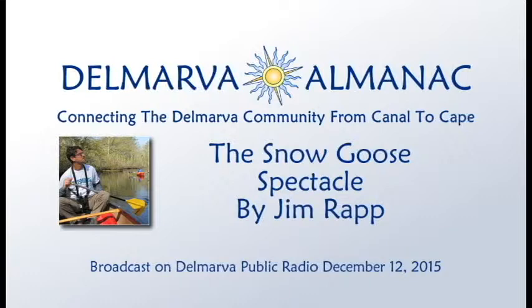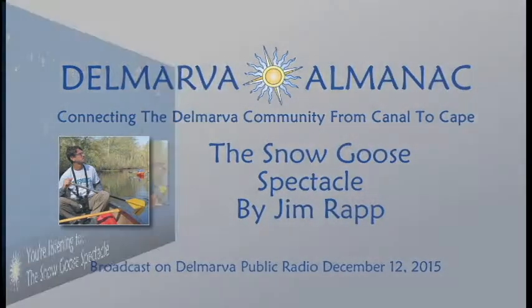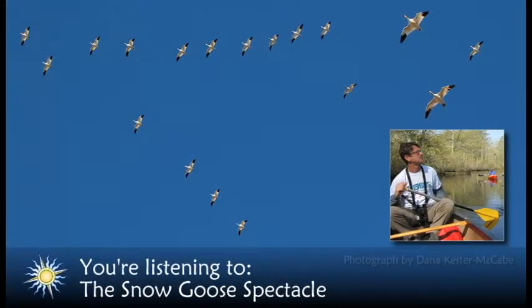Welcome to the Delmarva Almanac. Each week we connect you to the best of Delmarva. Like other almanacs, our aim is to tell you a little bit about our past, our present, and events in the near future. Here's naturalist Jim Rapp to tell us all about the winter snow goose spectacle at Bombay Hook National Wildlife Refuge.